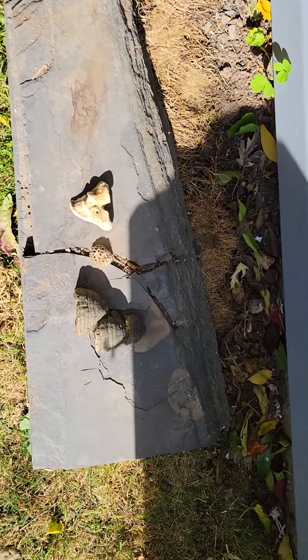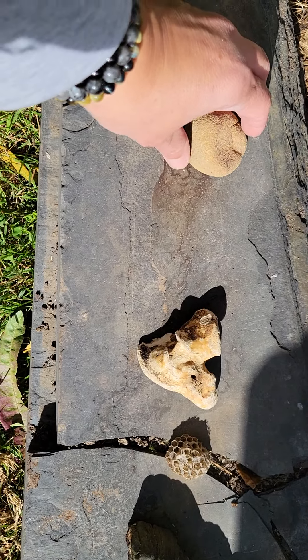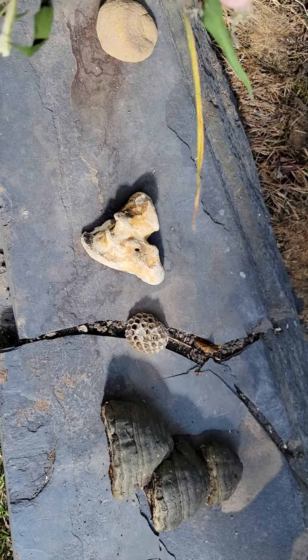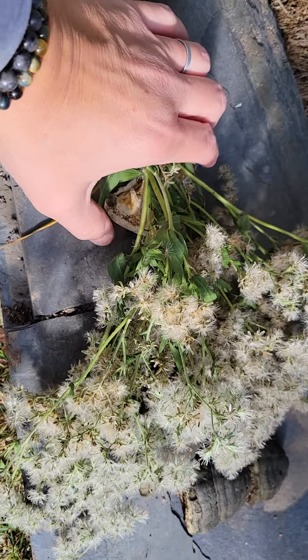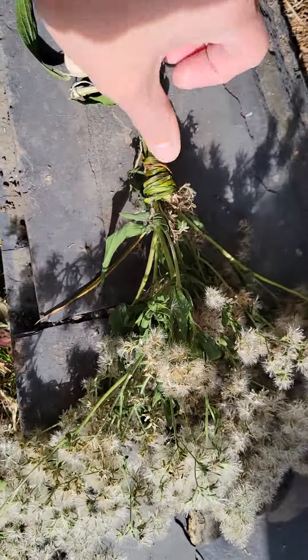I'm also going to put this gorgeous rock on the altar. These were casualties of the siding, so I'm going to lay those here as a gesture of gratitude for their sacrifice for this home upgrade.